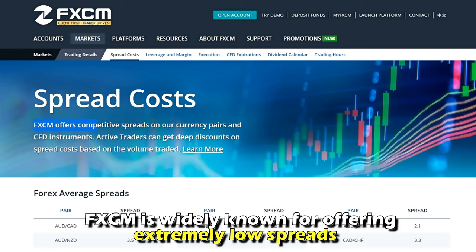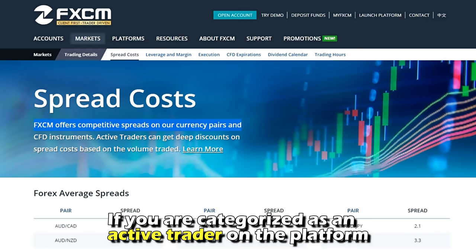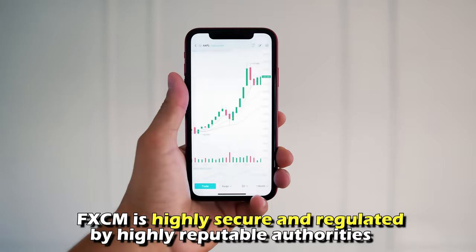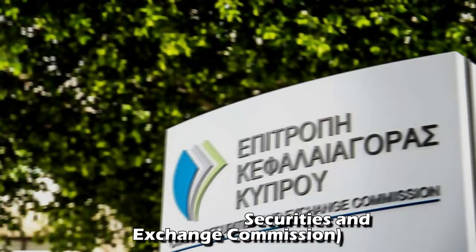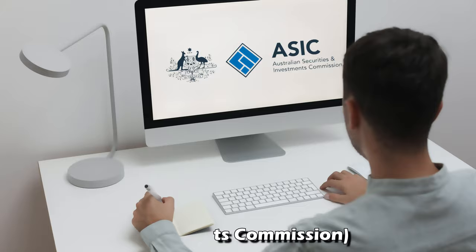FxCM is widely known for offering extremely low spreads, mostly if you're categorized as an active trader on the platform. FxCM is highly secure and regulated by highly reputable authorities, including FCA or the Financial Conduct Authority, CySEC or the Cyprus Securities and Exchange Commission, and ASIC or the Australian Securities and Investment Commission.